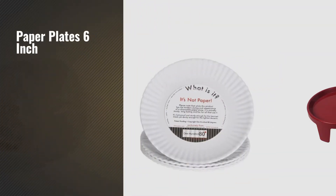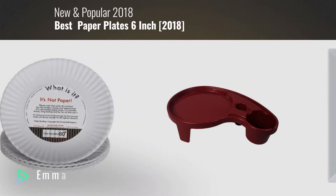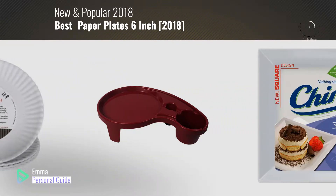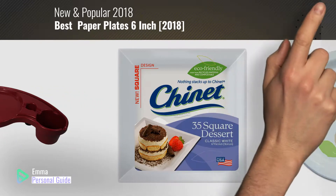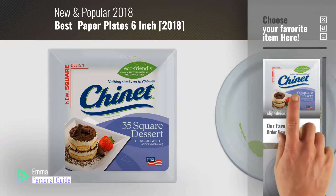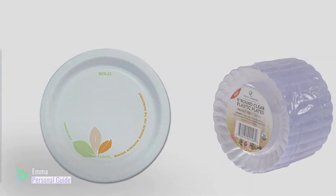If you're looking for paper plates 6 inch, this video is for you. My name is Emma, your personal guide, welcome to our channel. At any time you can click this circle in the corner and get more info and real time deals on your favorite products. Ready? Let's start.